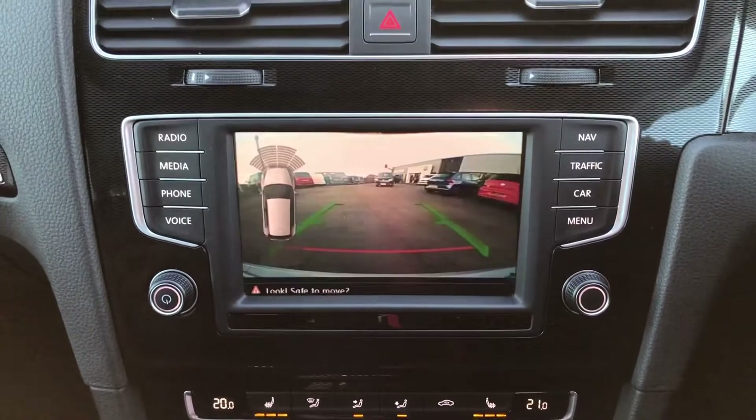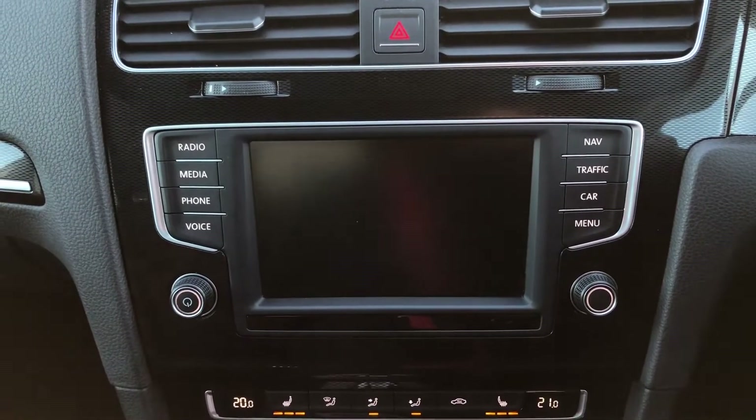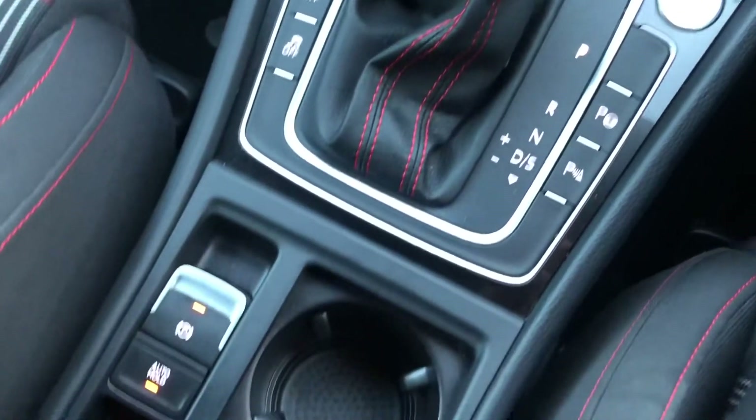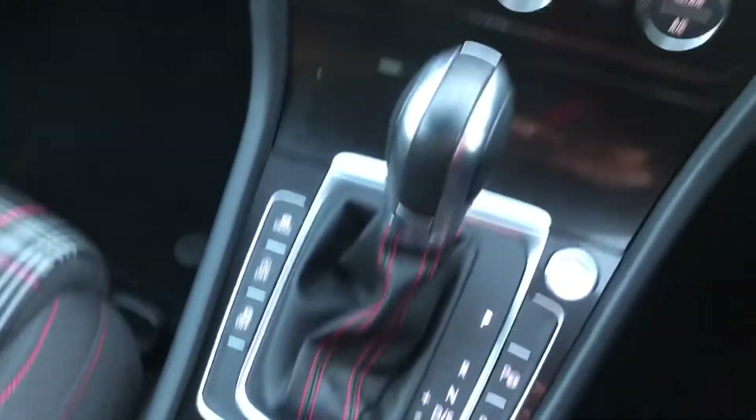If I pop it into reverse you can see you have got the rear view parking camera with front and rear parking sensors, and you have also got park assist as well. Underneath you've got your electronic parking brake with auto hold.